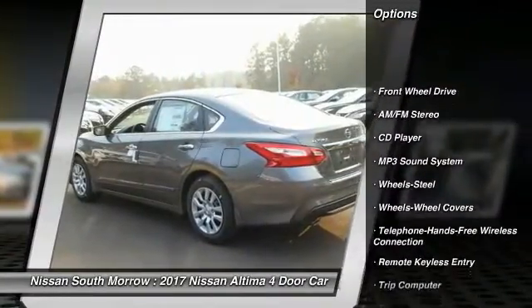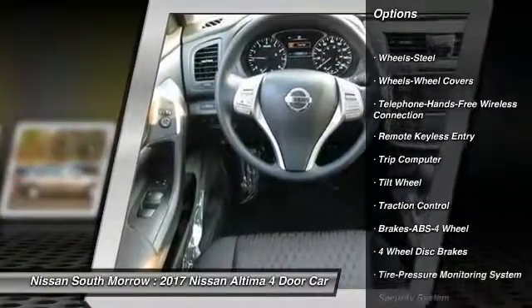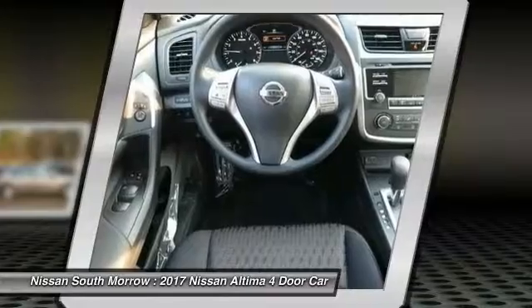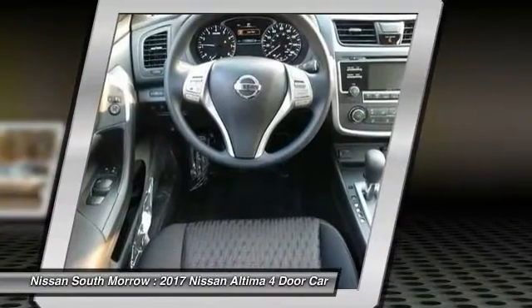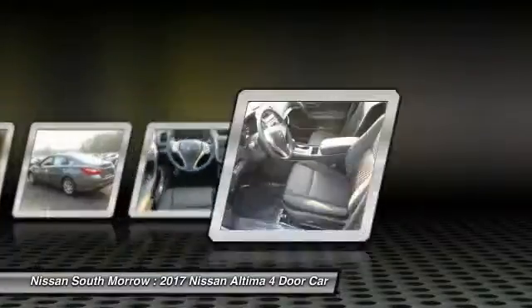Anti-lock braking system, traction control, air conditioning, Bluetooth wireless data link for hands-free phone, power steering, AM FM stereo radio, rear defrost, FWD, trip computer, security system.